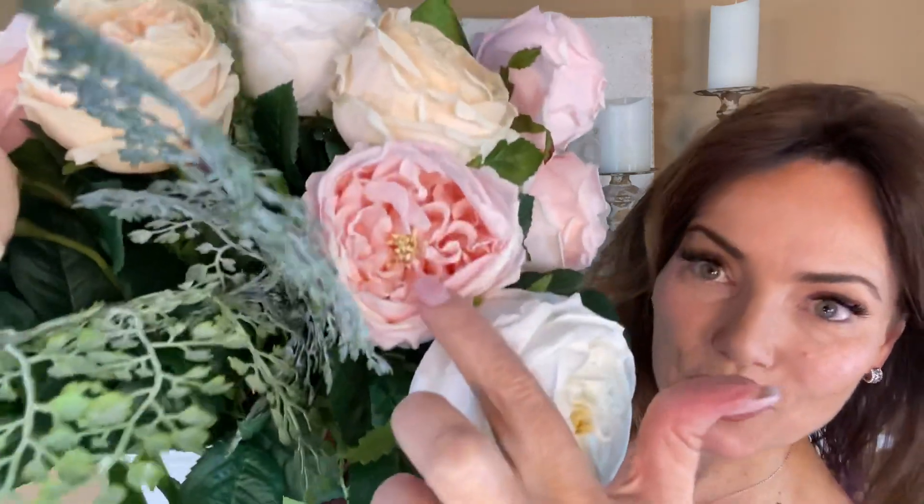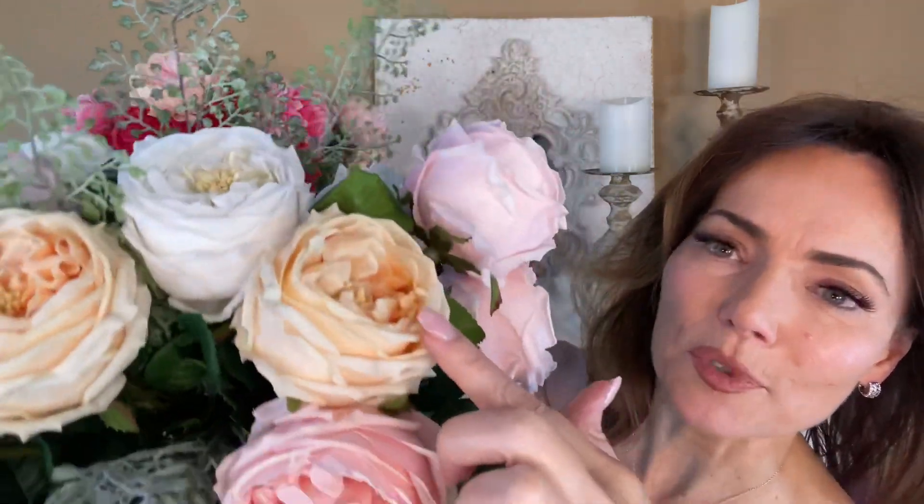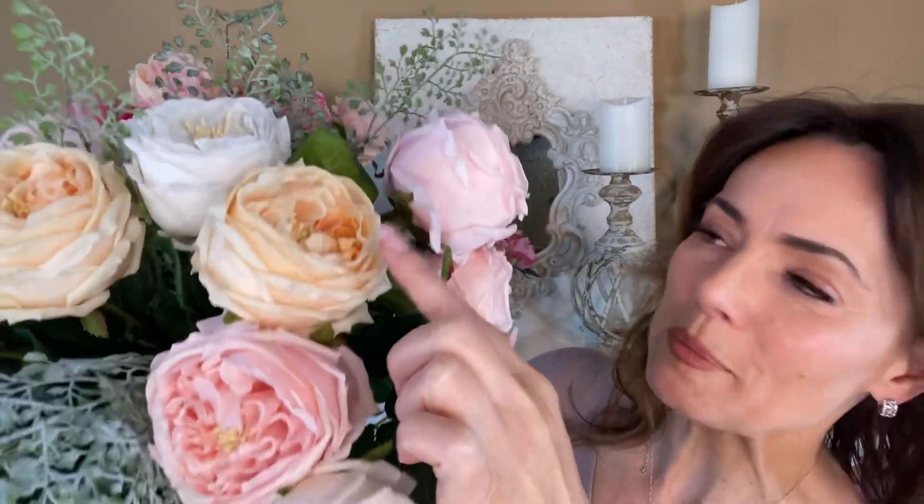This is going to be your choice of three different colors. We have this beautiful white — doesn't that look like you just picked it? This gorgeous soft pink, this beautiful creamy peach. All three colors are beautiful.